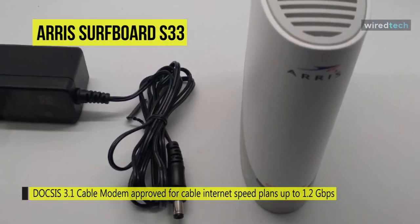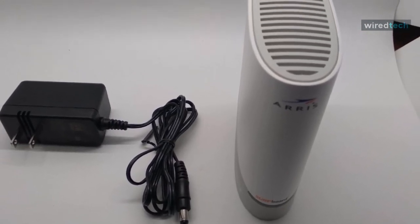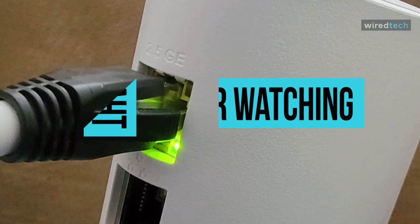For connectivity, you can connect to any existing Wi-Fi router for blazing fast internet. Thank you for watching. If you like this video and want to hear more from us, please subscribe to our channel and hit the bell icon to get notified of our new videos. We'll see you next time.